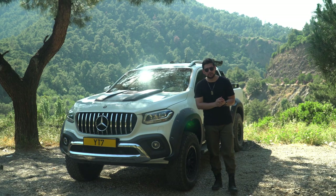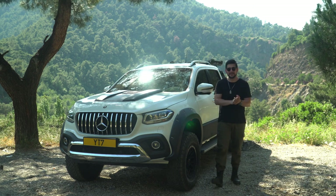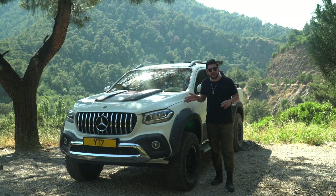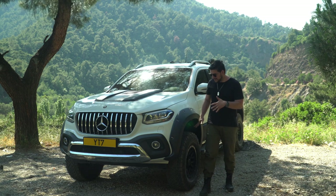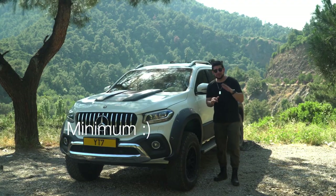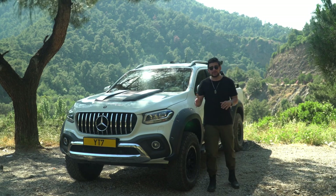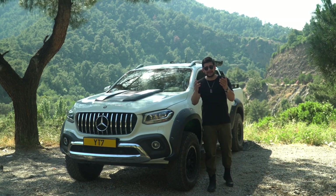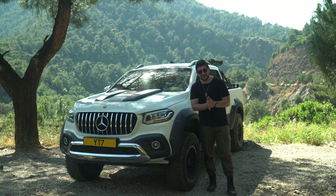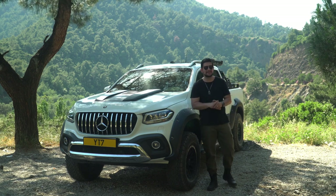Vergi konusuna da değineyim. Ranger videosunda 2000 cc motorun vergisine hayran kaldık. Bu araç 2300 cc olduğu için 100 vergi diliminden vergilendiriliyor. Yakıt olarak fabrika verilerini bilmiyorum ama bu lastikler, yükseltme ve biraz da yanlış kullanımın etkisiyle 12 ile 14 litre arasında yakıt sarfiyatı var. Bunları pick-up alırken mutlaka değerlendirmek lazım; ama benim görüşüm, motor tutkunu biri olarak bunlara çok bakılmaz.